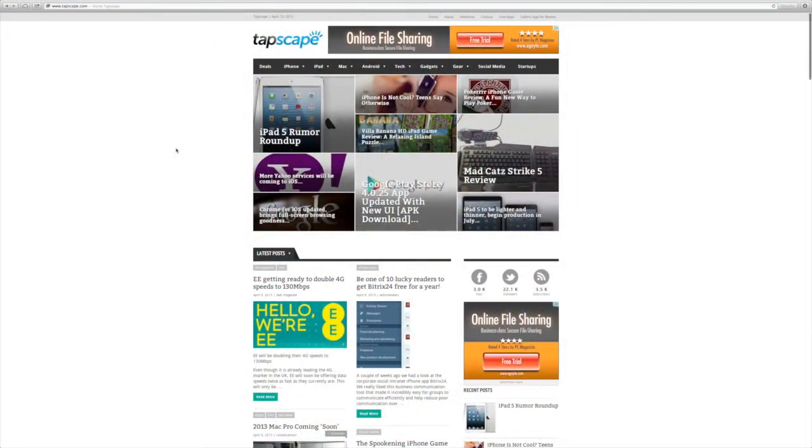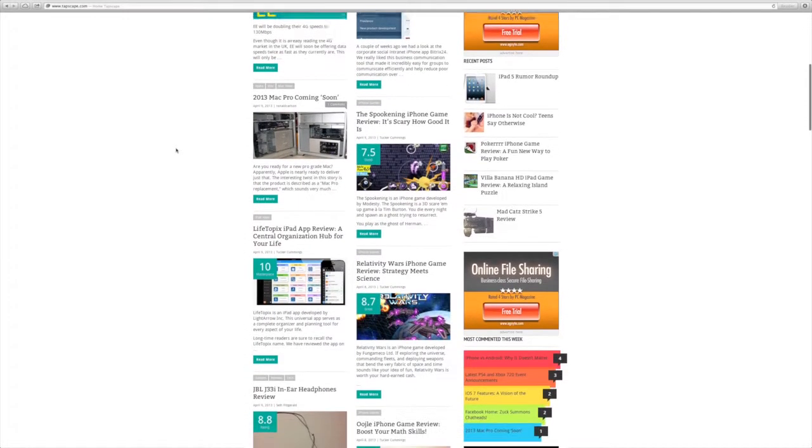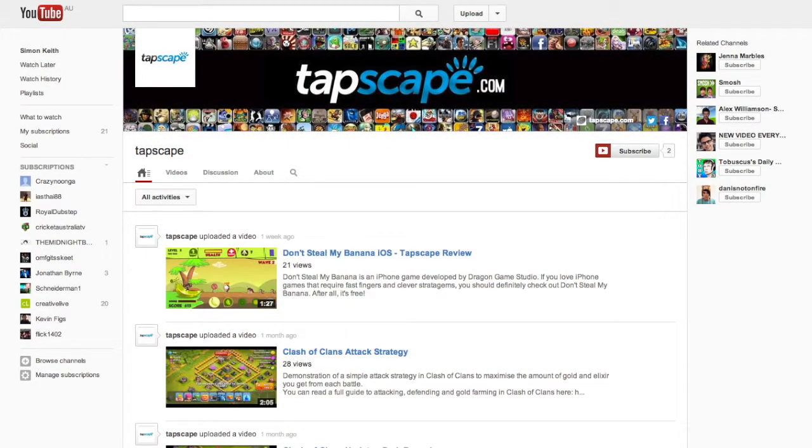This has been Tucker C for Tapscape. If you like this review, check us out at Tapscape.com. We've got all the app news and reviews you've been craving. And don't forget to subscribe to our YouTube channel to learn about the very best apps and games the iPhone has to offer.